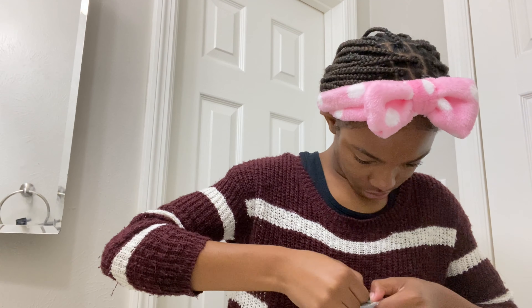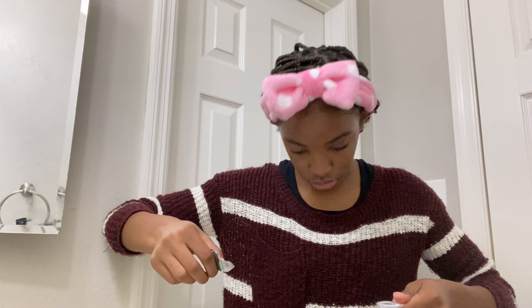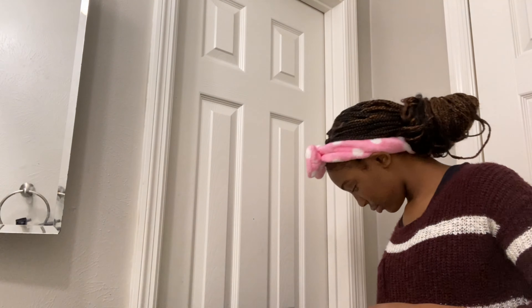All right, first one's done. Now I'm moving on to the next. At least it didn't get in my hands. Okay, so now I got the last contact in there. And now I'm going to do a little bit of makeup.